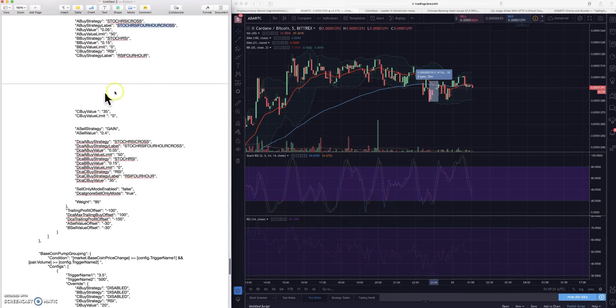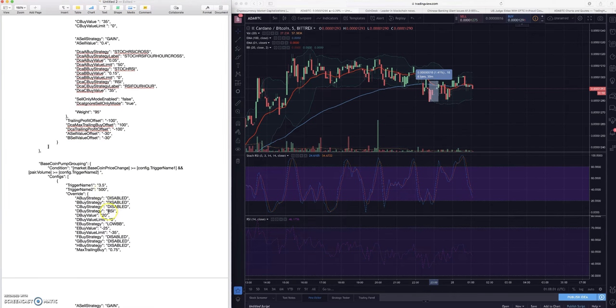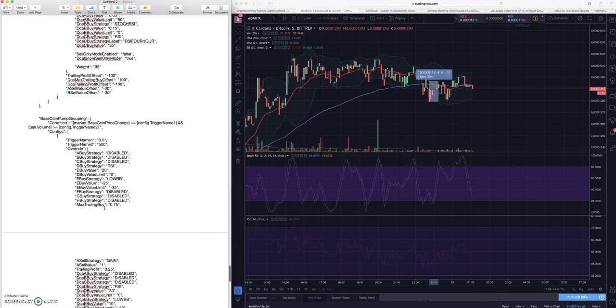The base coin pump grouping is interesting. If your base coin - Bitcoin, Ethereum, or BNB - starts to pump hard, five or six percent, you could lower your sell value and put everything back into BTC. You could even sell at a loss if you wanted to - set your sell strategy gain to negative one percent and anything at negative one percent or higher will sell. You might take a small loss but your base currency could actually offset that loss if you switch back into Bitcoin.